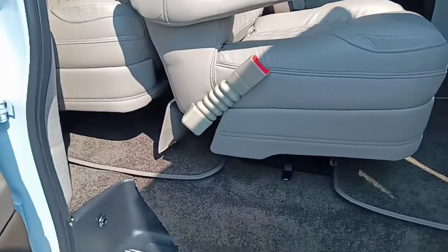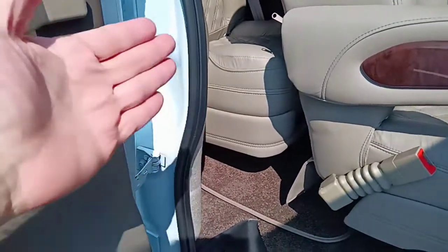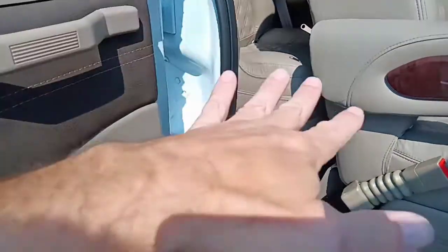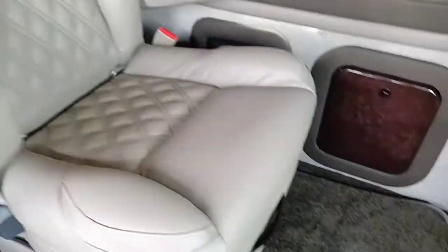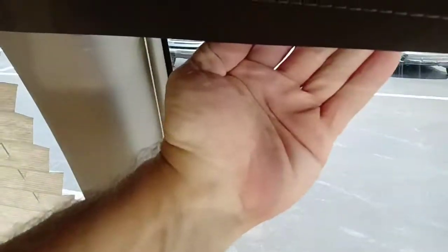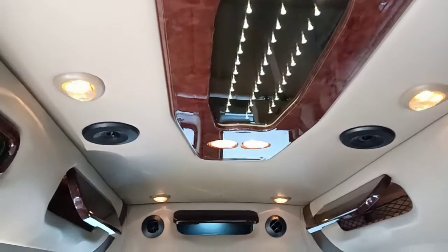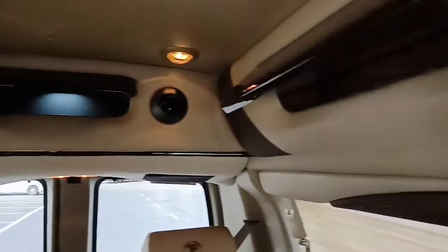I've got the third row of captain's chairs moved all the way forward — you do that when you put the bed down in sleeping position to get enough room. They also adjust for leg room underneath. There's storage on the side and a subwoofer there for your entertainment system. Lighted cup holders, window blinds with mood lighting behind them, mood lighting in the center section, speakers for surround sound, air conditioning vents, and more storage in the rear — I've got those opened up as well.